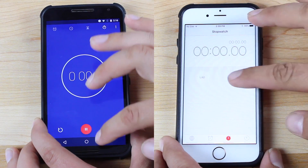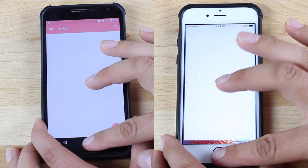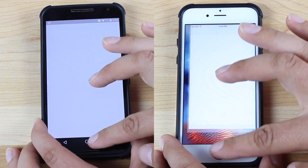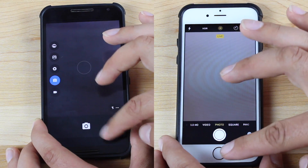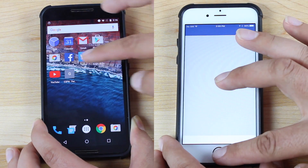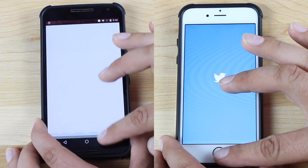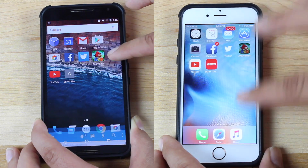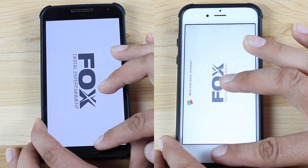Alright guys, Nexus 6 on the left, iPhone 6S on the right. We're going to start things out just by running some stock applications. Both of these devices should be able to chew through these stock applications. The Nexus 6 is a device from last year, while the iPhone 6S is a brand new device. As you can see, the Nexus 6 from last year is actually keeping up with the iPhone 6S.